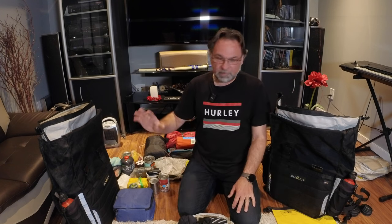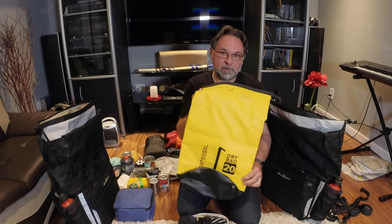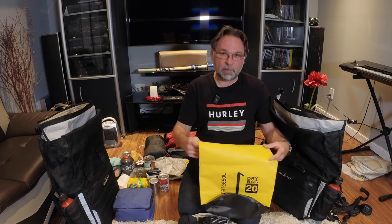Welcome to the channel. Today's video is about packing all the gear for a motorcycle trip or longer adventure. I have quite a bit of gear — maybe a little too much — but I like to have all the clothing, camping gear, cooking gear, and toiletry stuff. We're going to try to pack everything into two panniers and a small bag on the pillion seat, which will accommodate my shoes, toiletry bag, and similar items.